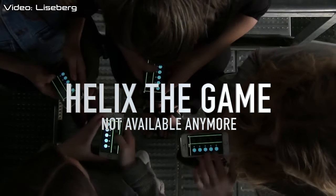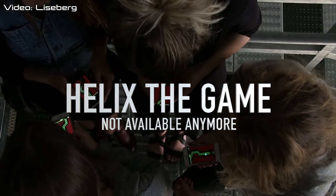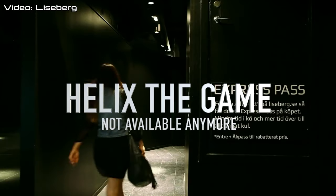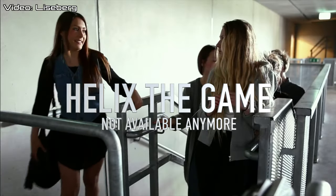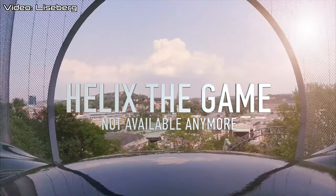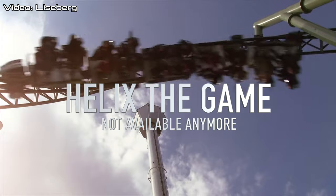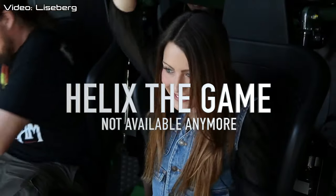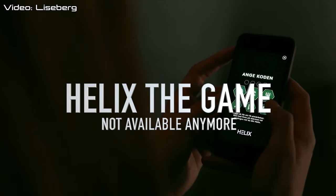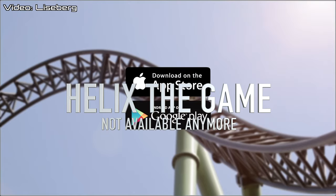The game is packed with mini games based on the Helix experience and elements. To participate in the game you need to be in the actual queue of Helix. On the screens in the queue area there is a code that you need to enter to compete. Every 15 minutes the player with the highest points wins an Express Pass, which is then available on other rides in the park that have Express Pass, and also Helix of course. Good luck!